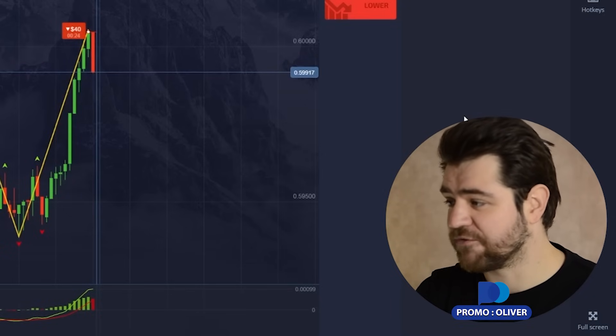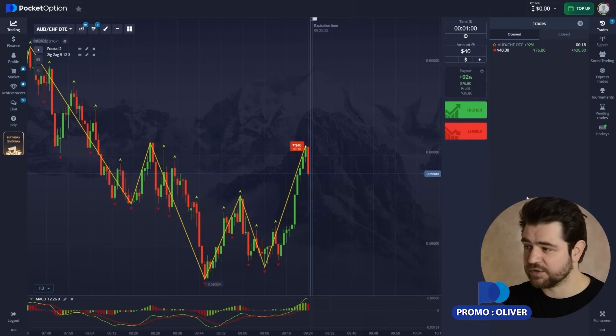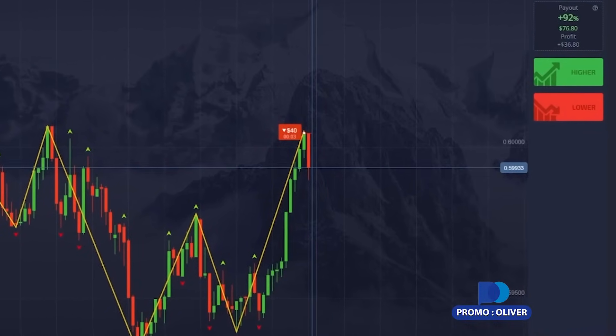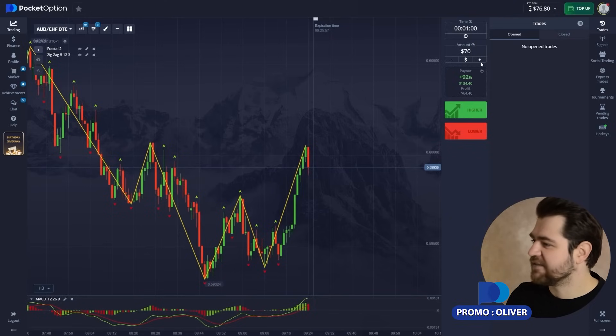For us, just to catch this pullback is already good. Let's wait for the time to finish and continue. Here is the profit, guys — awesome! Let's continue.